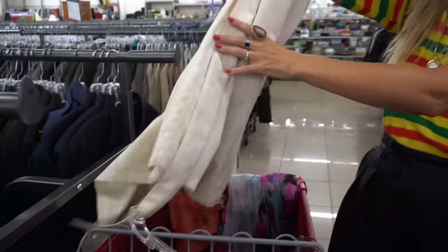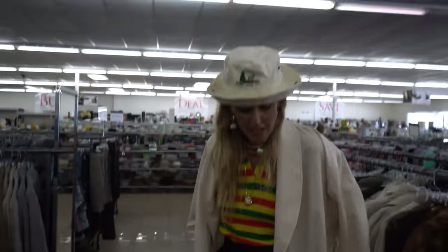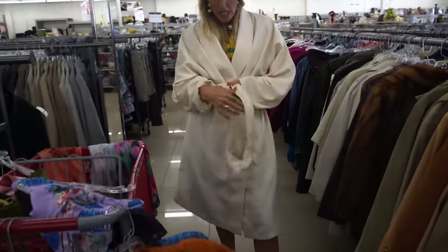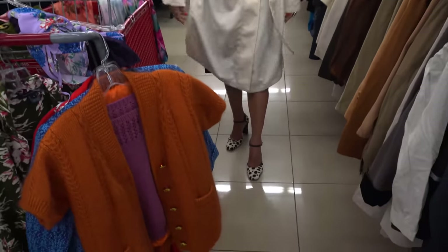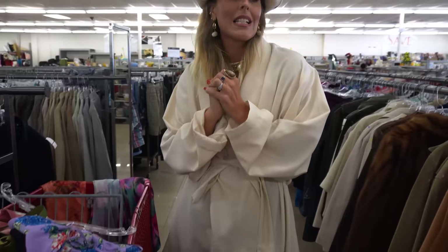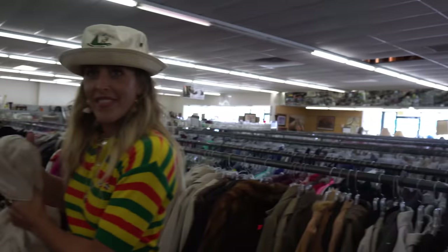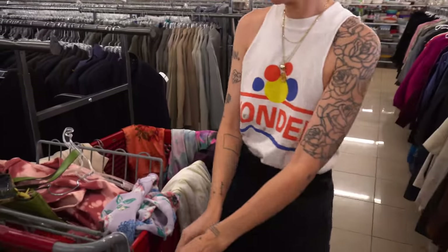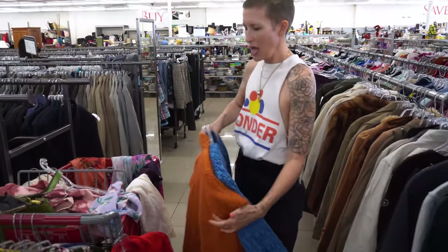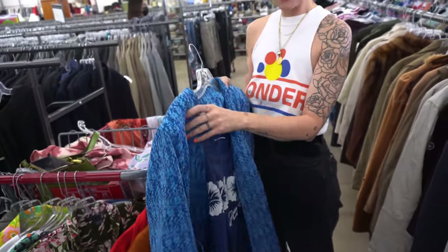And then the question is, should I get this? It feels just so kind of chic. I'm going to get those three things. Give me a recap of what you're thinking.